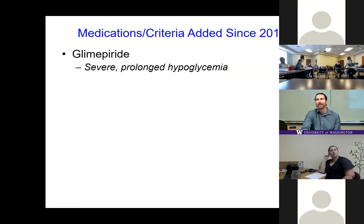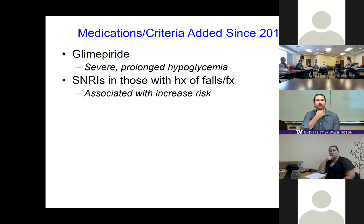Shifting to criteria that were added: glyburide has always been the sulfonylurea we come down hard on due to its risk of prolonged hypoglycemia, and now glimepiride is joining that group. This really leaves glipizide as the preferred sulfonylurea in older adults. Another challenging addition: SNRIs are now medications to avoid in people with a history of falls or fractures. Since SSRIs were already included in previous criteria, we're now in a tricky situation with older adults who have fall history but also have depression — a tension between patient-centered care and quality measurement.